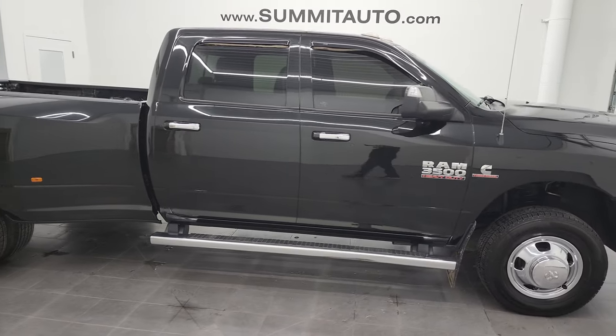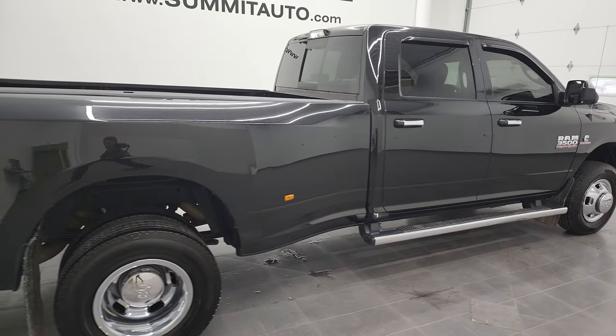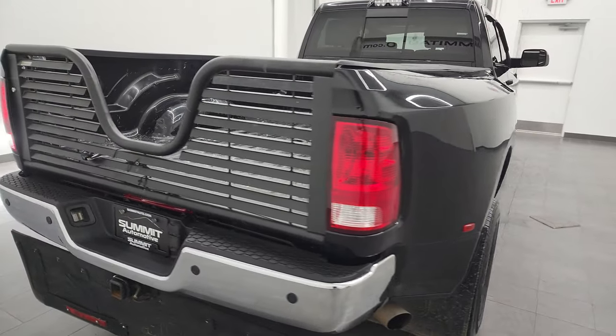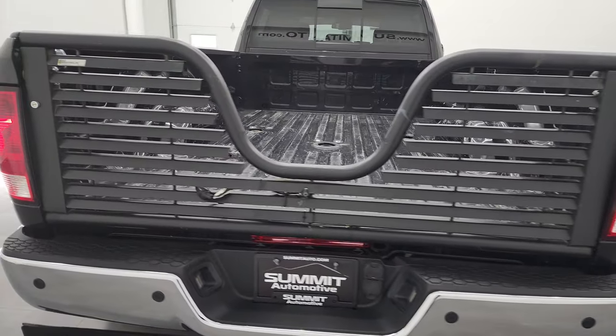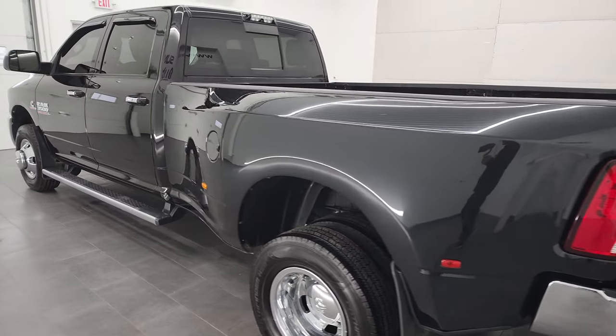This is Brett and this 2016 Ram 3500 Crew Cab Long Box Dual Rear Wheel Bighorn is stock number 12693Z. I am here at Summit Automotive in Fond du Lac, Wisconsin, your new and used heavy-duty truck and Ram headquarters.